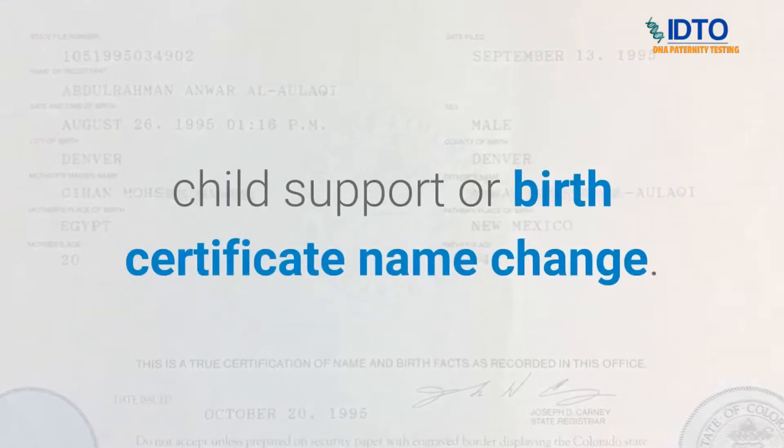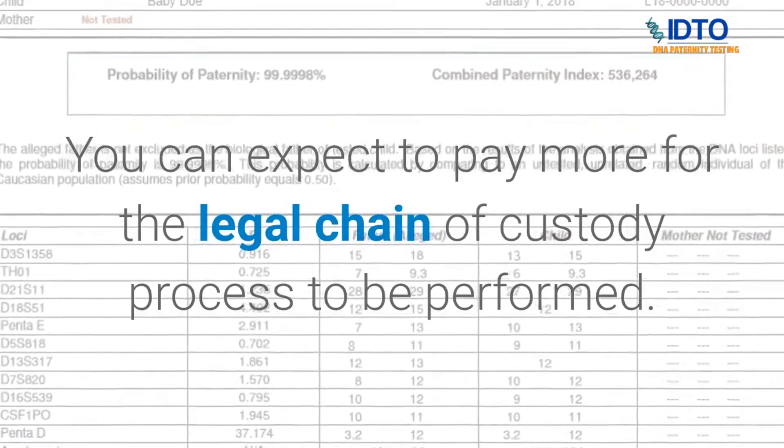If you are in need of a paternity test for the purposes of child custody, immigration, child support, or birth certificate name change, you can expect to pay more for the legal chain of custody process to be performed.